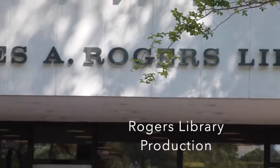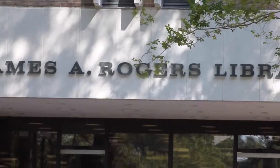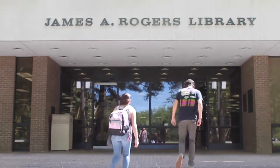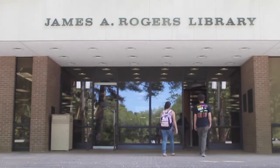Welcome to the James A. Rogers Library at Francis Marion University. Rogers Library serves as an information center for students, faculty, and the general public. In this video, you will learn about the great services and resources our library has to offer for completing your class assignments.